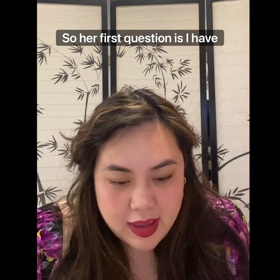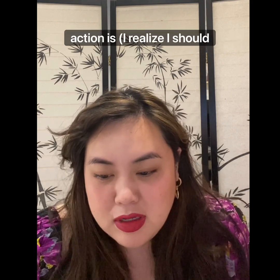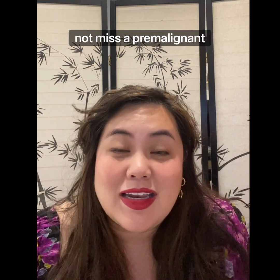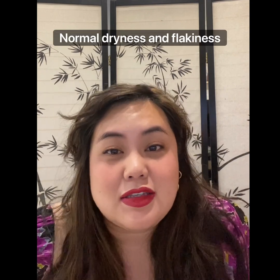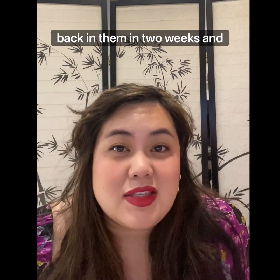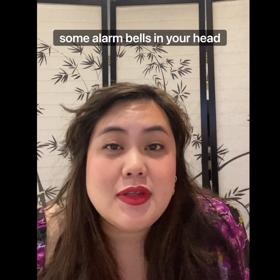Her first question is: I have trouble distinguishing between normal dryness and flakiness of the lip, which seems to be very common in elderly patients, and potential actinic cheilitis, and the appropriate course of action. Normal dryness and flakiness of the lip — you can try to get the patient to use a lip balm or an emollient and check back in two weeks to see if it still persists. If they tell you that the same area has been coming and going for a long time, then that should raise some alarm bells.